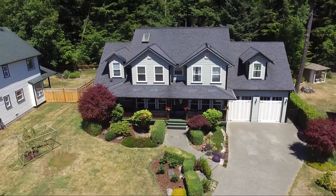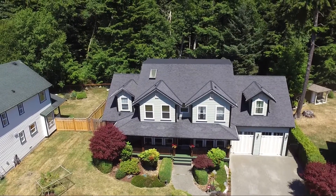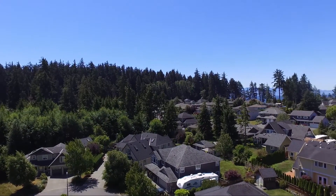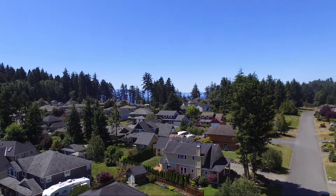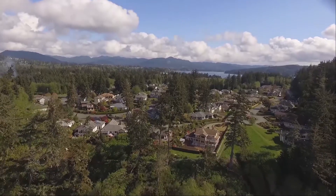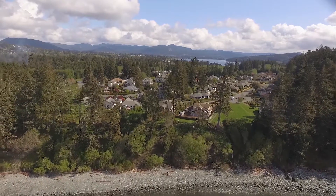It sure is one of those homes with real presence, residing in the small enclave of Sioux Bay Estates on Whiffen Spit, offering a lifestyle that's cherished by all those who live here. With Whiffen Spit close by and one of South Vancouver Island's definitive west coast beaches just a five-minute stroll away, it's a great place to call home.